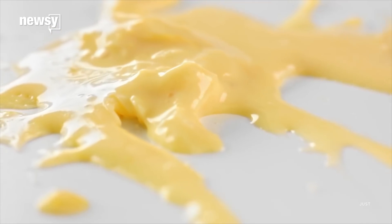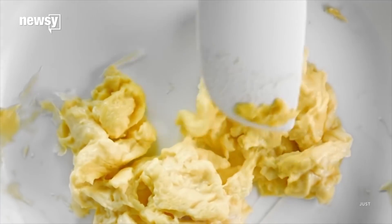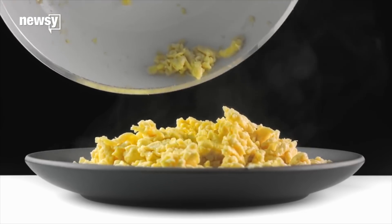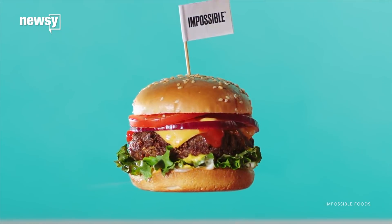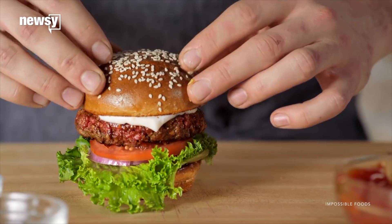For instance, these scrambled eggs from Just are actually mung beans cooked up in the company's Northern California headquarters — eggless eggs that are vegan-friendly. Or the Impossible Burger: it sizzles, has grill marks, and it is impossibly fake.